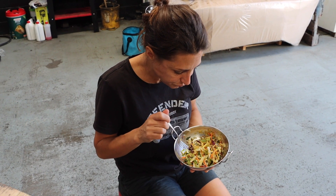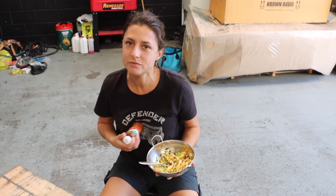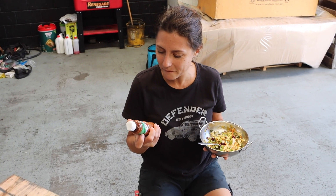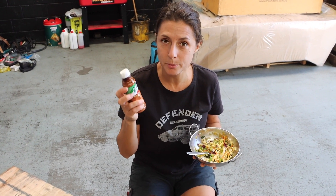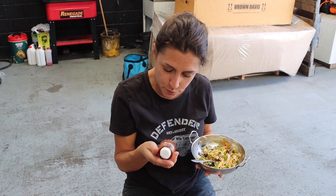Nice break. Got a salad from Aldi, $2.99, it's already all mixed. Aren't you supposed to say you made everything by hand? I haven't been cooking for a while. And this is a gift from a soulmate's mom — chili lime, but it really gives it a kick.